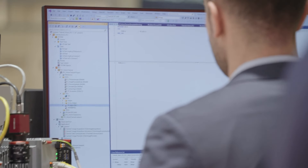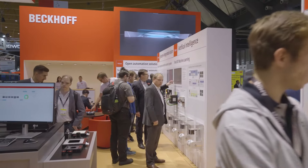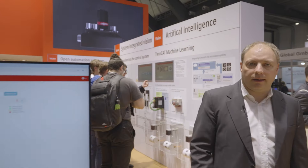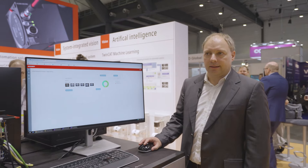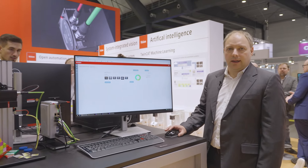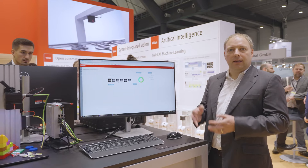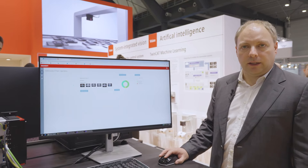Bekoff has developed the TwinCAT Machine Learning Creator to make it easier to create AI models. With the Machine Learning Creator we address process and automation engineers who have no or limited knowledge of data science. We provide this easy platform where you can simply upload your dataset, train the model, and then get the ONNX file you need for execution in the application.